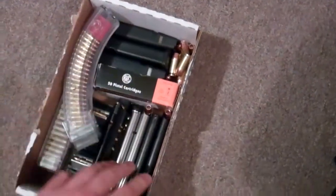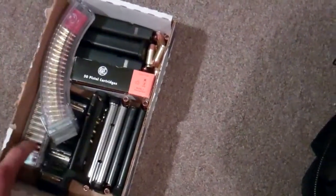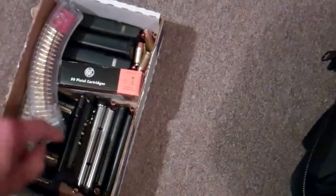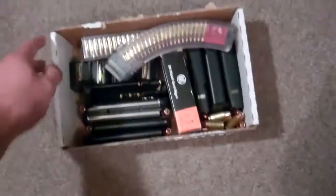Pre-loaded Glock mags, pre-loaded 45s, Ruger 10-22 mags, more 22s, and these are loose 45s — a couple left that didn't fit in there. That is a box of fun.